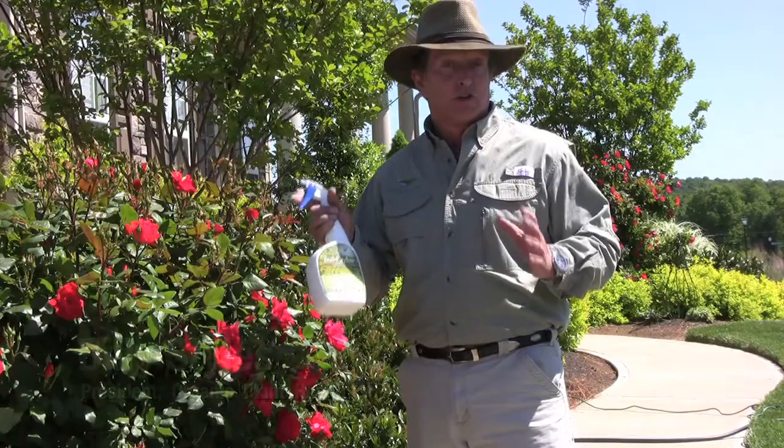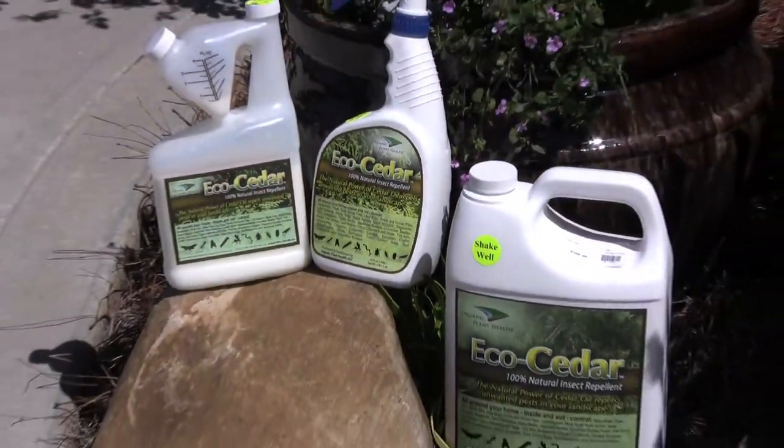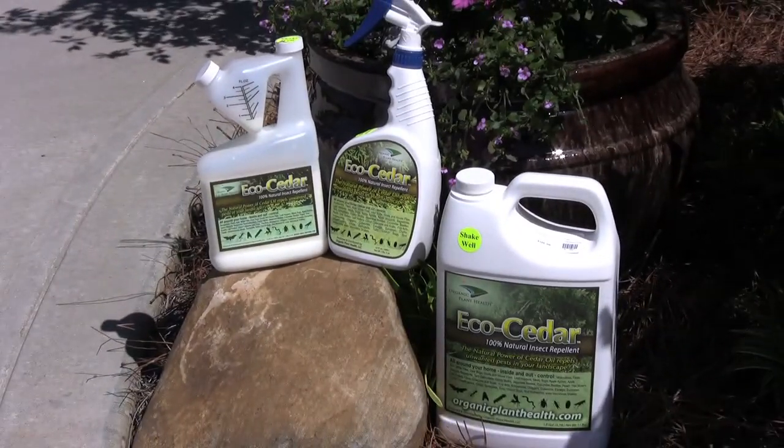Now this is safe to use around children, your pets, as well as around the grill area to keep those pesky mosquitoes and gnats out while you're having that little cookout.